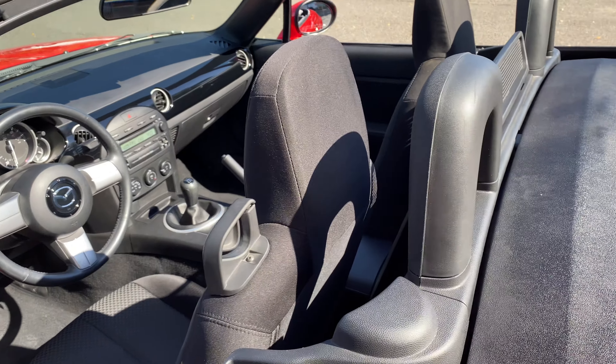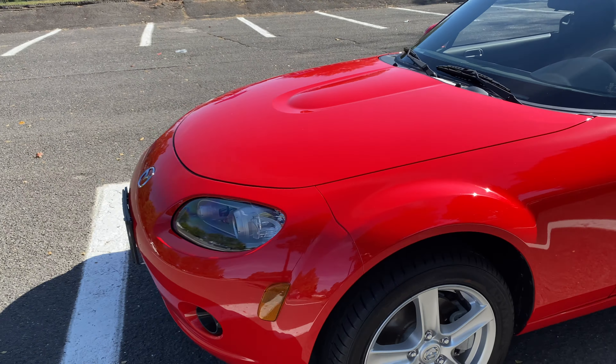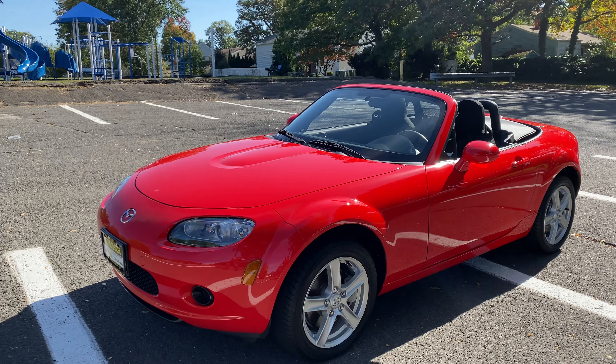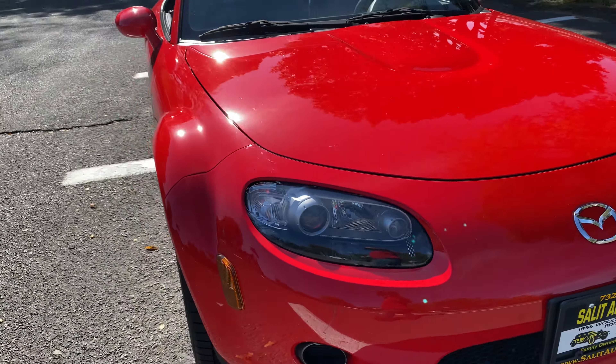When I take the cars to get pictures, I usually get a few minutes afterwards to take it up on the highway and drive them. I'm really looking forward to it because it's just a fun little car. You don't have all the extras you don't want. You have low mileage, a five-speed, and a convertible top.